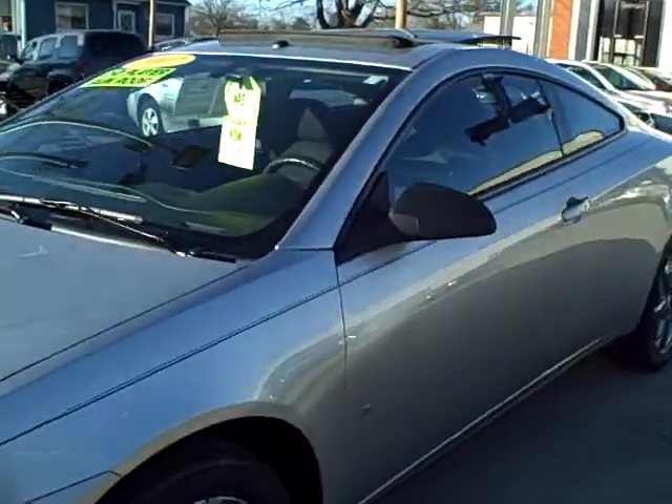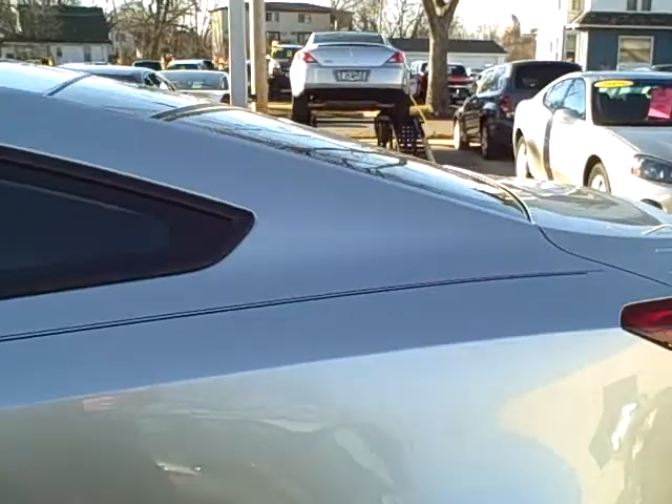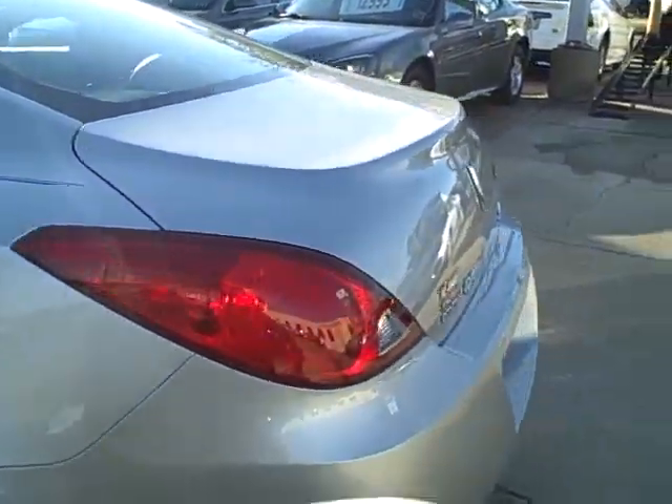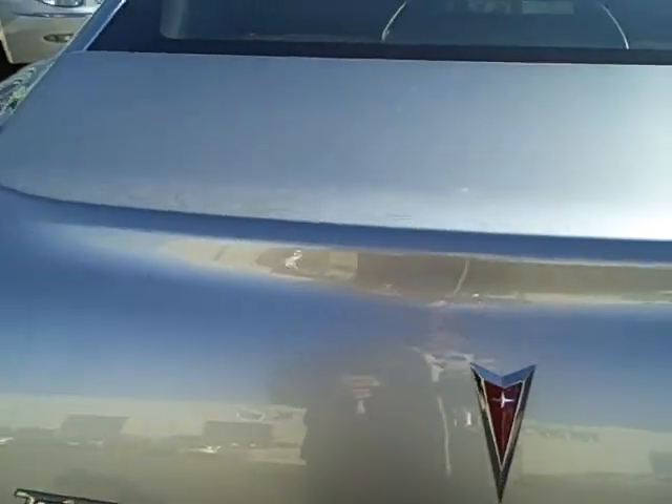Hey look! This one's missing two doors, so that means it's a two-door. Nice little car. Remote start on this. GT model. Silver in color.